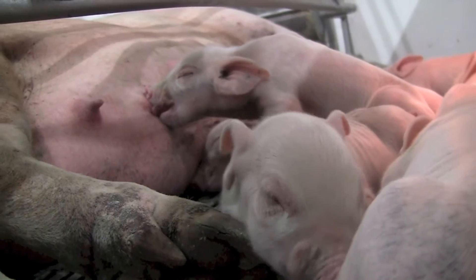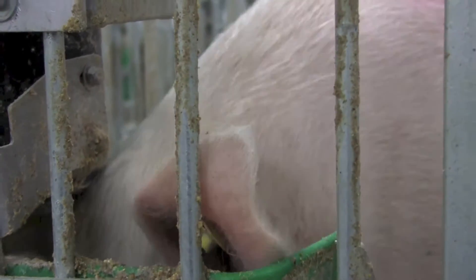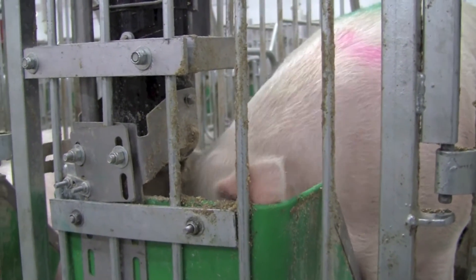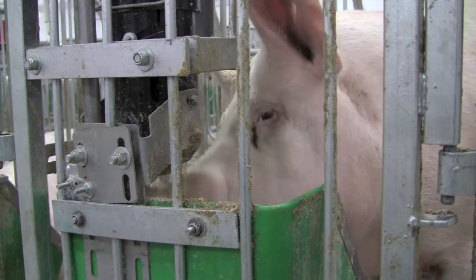First off, what is in our pigs' feed? An energy source, predominantly usually corn, although some other grains and sources such as wheat, wheat byproducts, distiller's dried grains from corn, and added fat sometimes — especially for the lactation diet while they're nursing their piglets — and a protein source usually such as soybean meal.